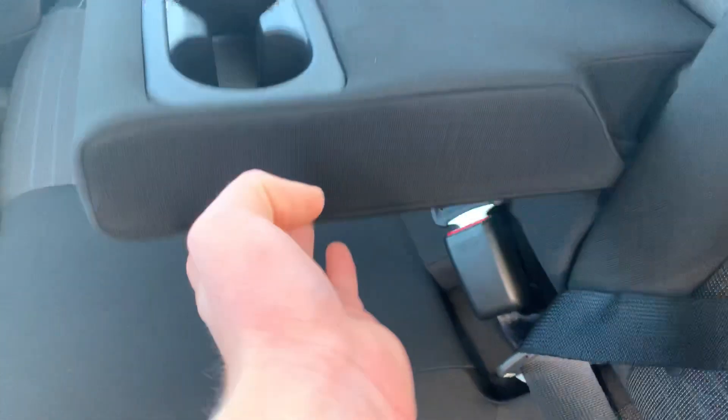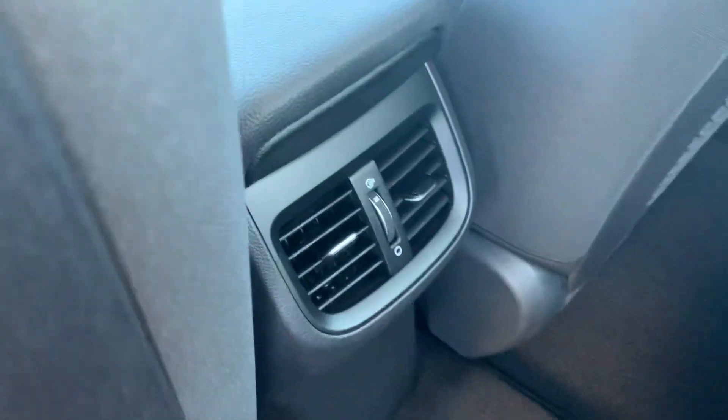We have our two-tone cloth interior here. Very soft and comfortable seats. We have our armrest and our cup holders here, vents for our rear passengers, and a little bit of extra storage behind the seats as well.